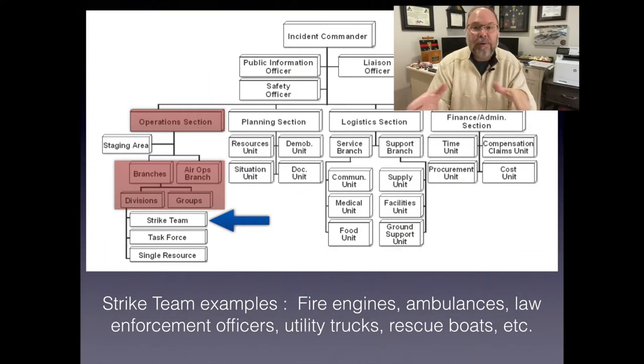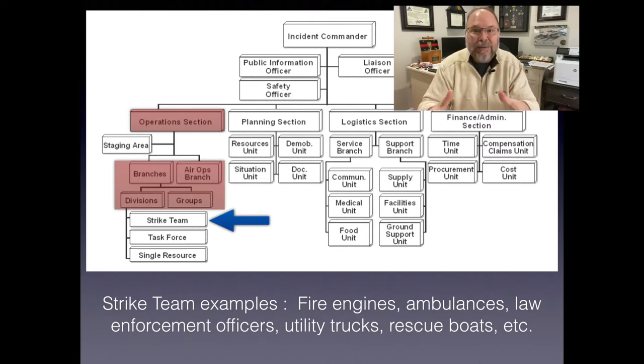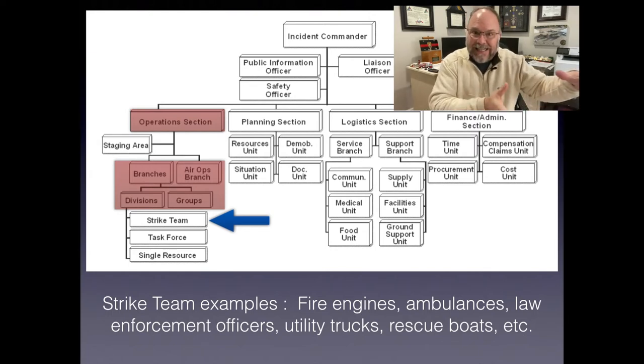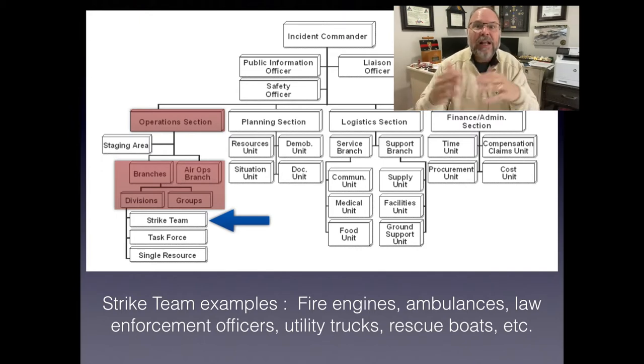Some other strike team examples: ambulances in a mass casualty situation, where you may need four or five in one area and four or five in another. Law enforcement officers providing perimeter security — if we've got a couple of dozen, we group five together as a strike team with a strike team leader. Now from the command level, you're contacting one person for those five resources, ultimately reducing span of control.